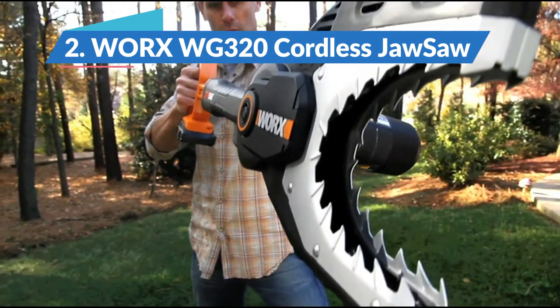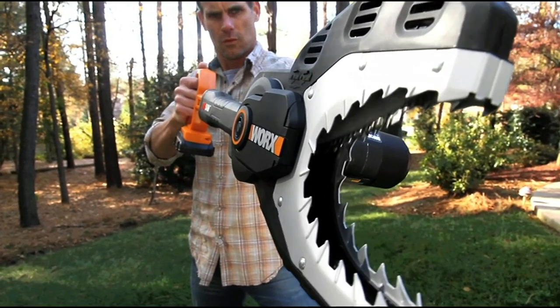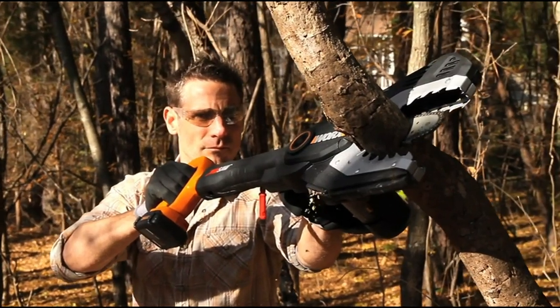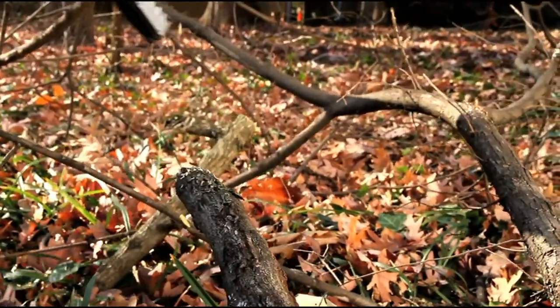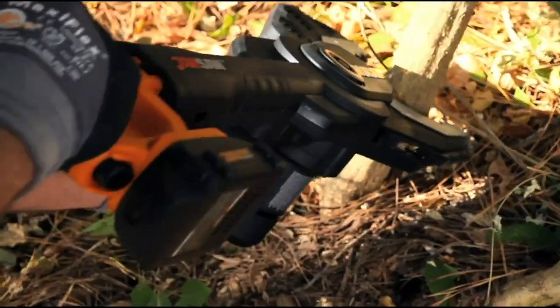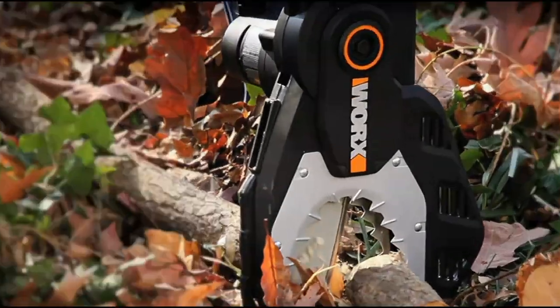Worx WG-320 Cordless Jaw Saw — Best Chainsaw for Beginners. Worx claim they have reinvented the chainsaw, and if you're looking for something just for the very small jobs, then that could be true. The Worx WG-320 Cordless Jaw Saw has a patented design that makes injury almost impossible. It is lightweight and the batteries can be shared with other Worx products. However, it really is made for only the smallest of pruning jobs and couldn't be used for cutting planks or large tree limbs. The Worx is almost more accurately described as a pair of chain shears as opposed to a full-blown chainsaw. Despite these drawbacks, we found it to be a fantastic little garden tool that is comfortable and convenient to use for those little jobs that don't really justify the use of a heavy-duty chainsaw.